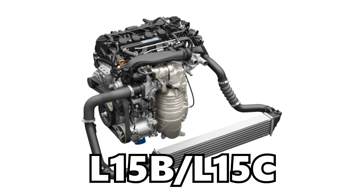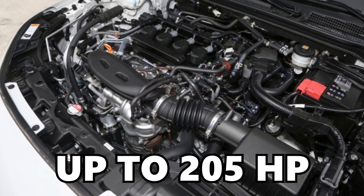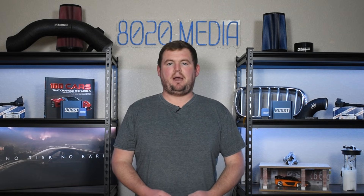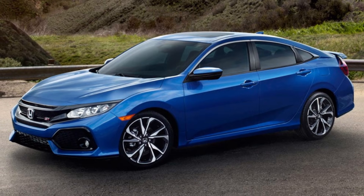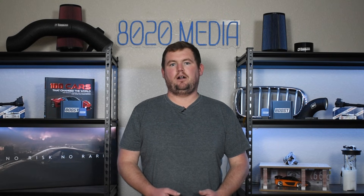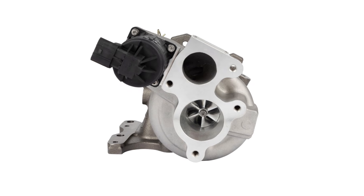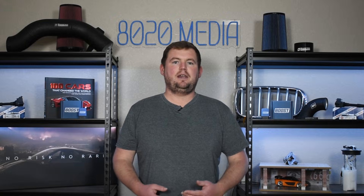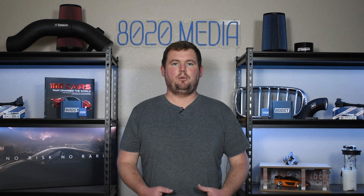The Honda L15 B and C engines were initially introduced in 2015 and deliver up to 205 horsepower and 190 foot-pounds of torque from the factory. It's an impressive amount of power for a tiny 1.5 liter inline four engine, especially in the Honda Civic, which is a very small, light, sporty vehicle. Thanks to its turbocharged nature, the Honda 1.5 turbo engine is also very capable with just a few basic bolt-on modifications and tuning, and can pick up anywhere from about 50 to 70 wheel horsepower with a tune and a couple basic bolt-on mods.